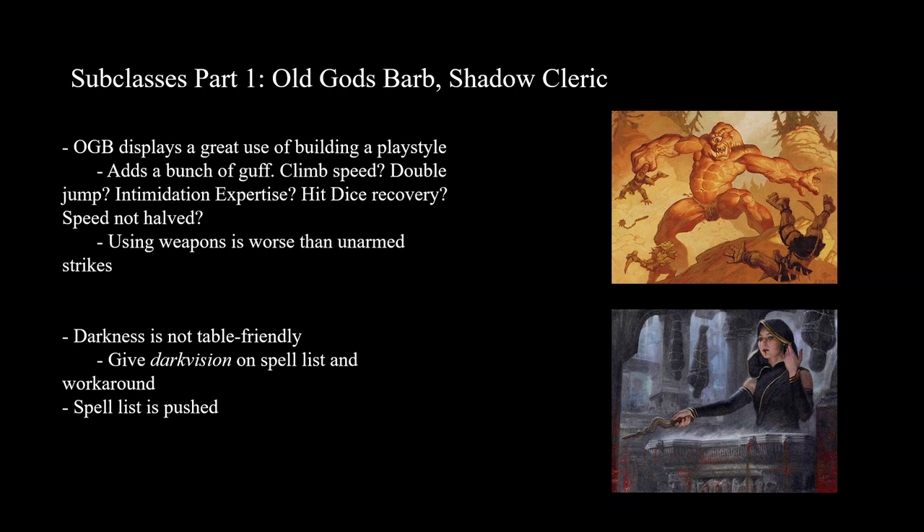Shadow Cleric, of course, deals a lot with darkness. They get a Channel Divinity that lets them shroud an ally in darkness to protect them, giving resistance to damage and such. But the problem is not all PCs have darkvision. I think there was an easy fix: put Darkvision on the Shadow Cleric domain spell list. They also have an ability at first level to see through non-magical darkness — you could put in that whenever you cast Darkvision on an ally, they also get that ability, which would be a needed buff to Darkvision.